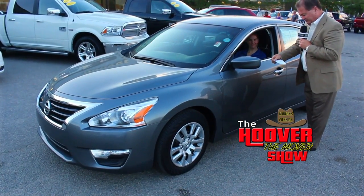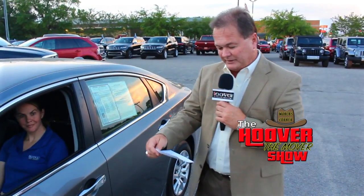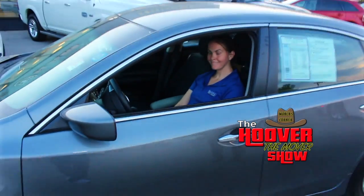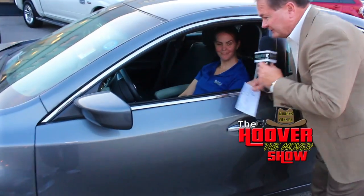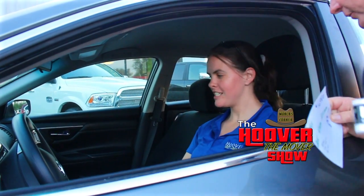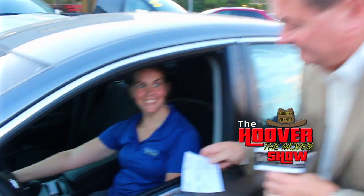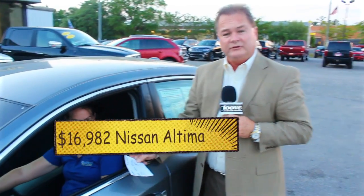Here we have Ashley again, driving a 2015 Nissan Altima. It has ABS brakes, remote keyless entry, and it's a great color — beautiful car. It's got an automatic transmission and 31,463 miles. Priced at $16,982, or $264 a month.